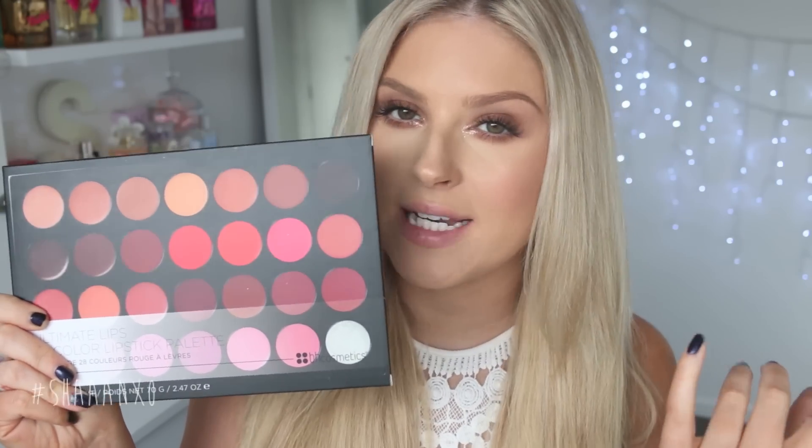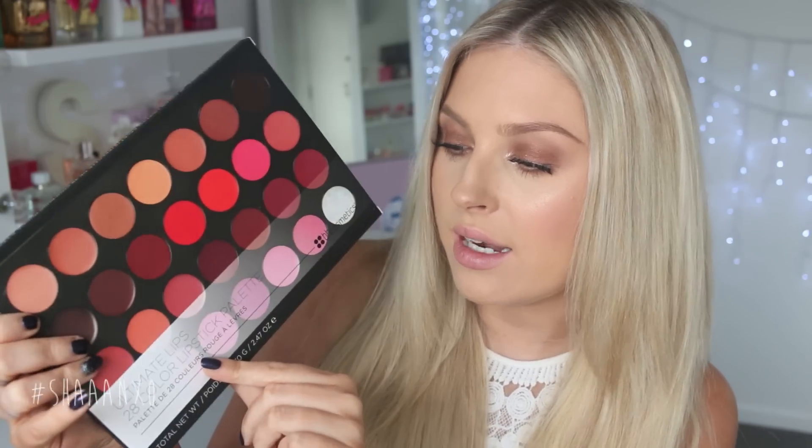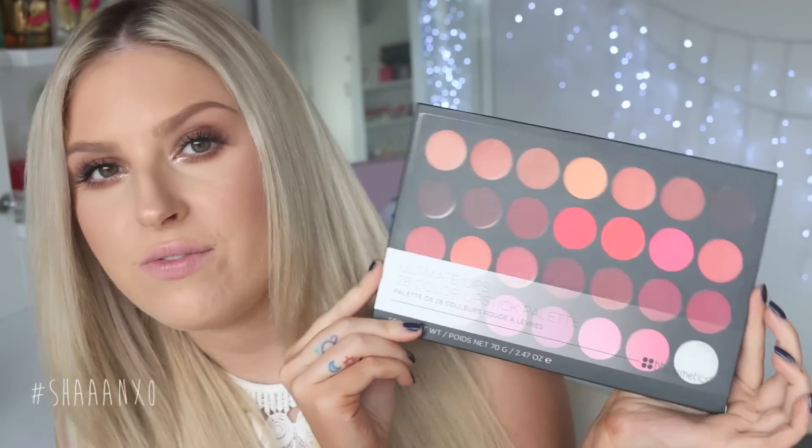Hey everyone, so today I am doing a lip swatch video, but this time instead of doing a bunch of lipsticks I'm actually doing a lip palette. The best thing about this is it is so affordable — it's by the brand BH Cosmetics and it is called the Ultimate Lips 28 Color Lipstick Palette. I've never used this before, so it's sort of like a first impression as well, but I'm gonna swatch all of the shades for you today.